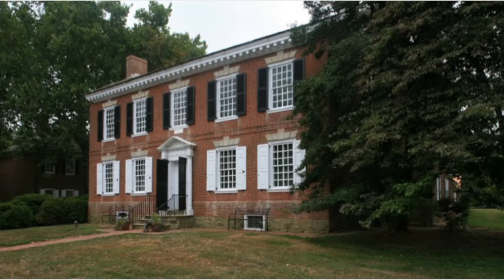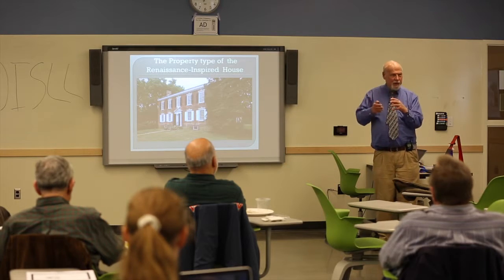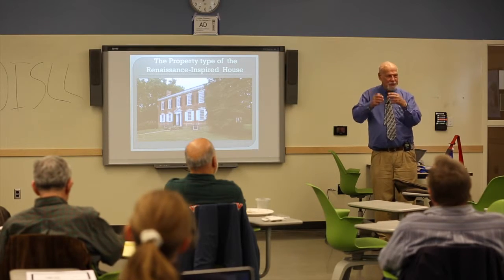One of the first things we have to do in developing the significance is what's called an historic context — to look at how a house evolved over time and what the major characteristics are. And the core of that is what we call a property type, which is kind of an average house for that particular style.